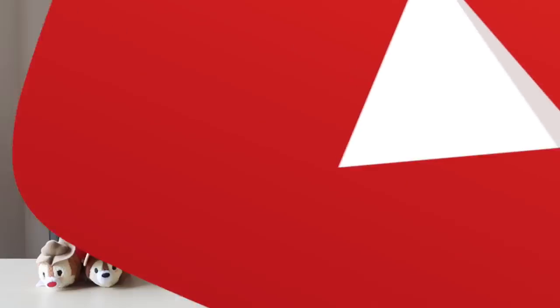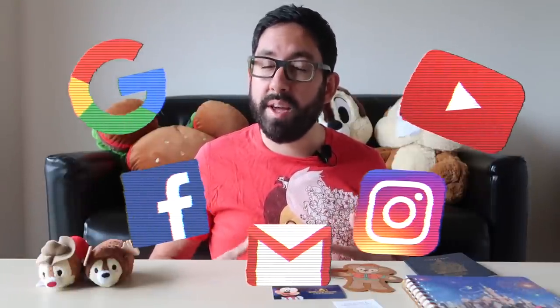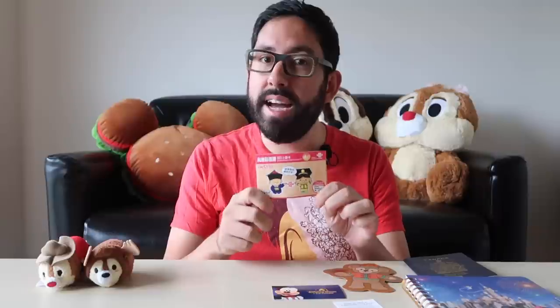Number five: being stuck behind the Great Firewall of China. Websites such as Google, YouTube, Facebook, Instagram, Gmail, and tons of other popular sites and apps are blocked when you're in mainland China. My most recommended solution is getting a special SIM card if you have an unlocked phone — it's about $15, you get two gigabytes of data, and you can use it in both Hong Kong and mainland China. The best thing about it is that it is not affected by the Great Firewall, meaning you can access all your apps and websites just like you can at home. I use this every single time I go to mainland China and Shanghai Disneyland.